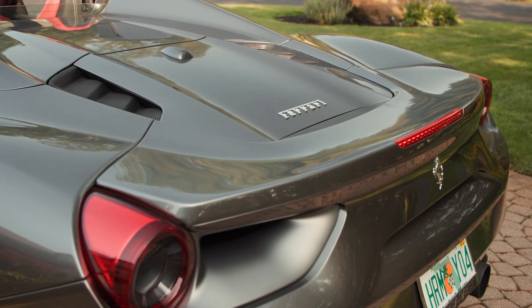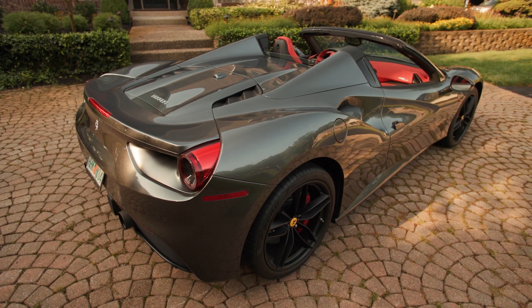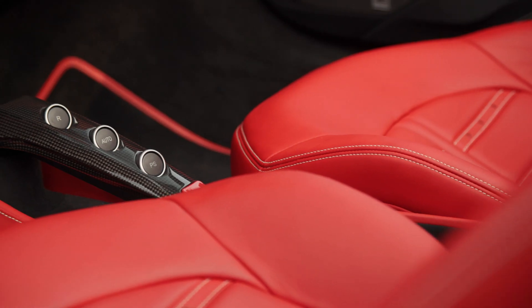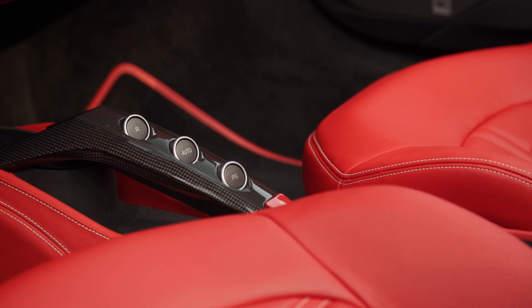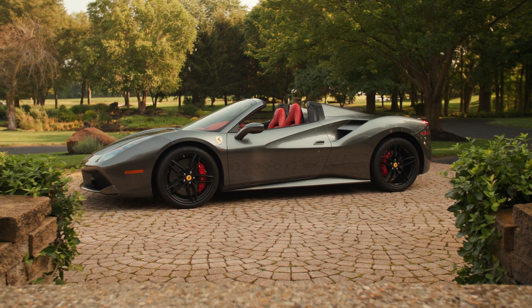I love everything about this Ferrari, from its low drag high downforce aerodynamic body styling to the fact that inside, when the owner wants to take it onto the track, the dashboard is equipped with his very own pit lane adjustable speed limiter. Absolutely fabulous.